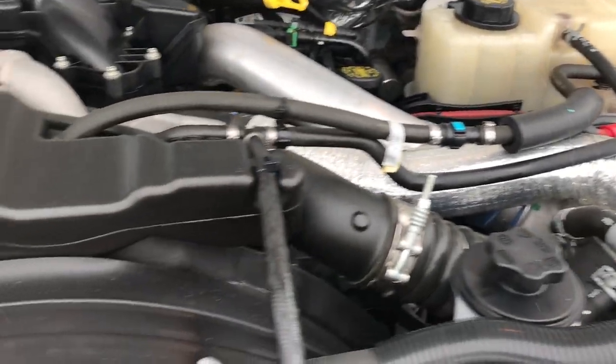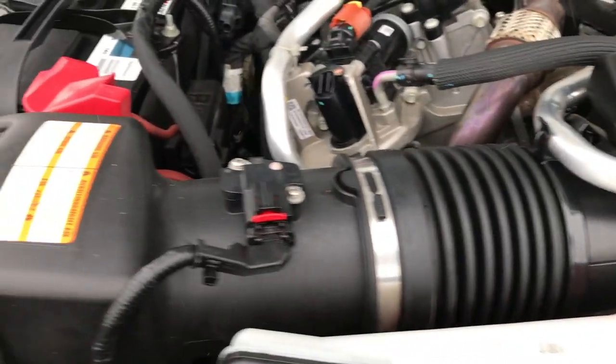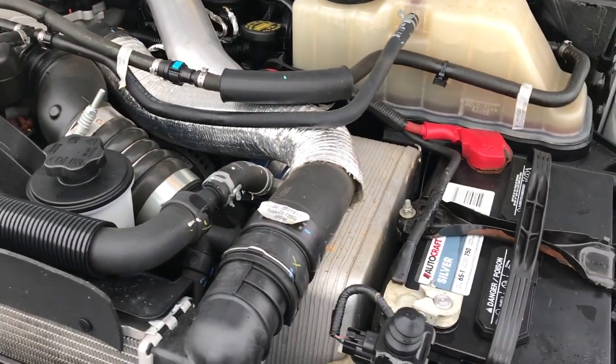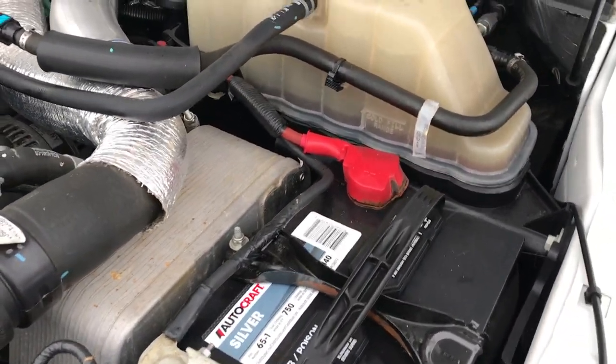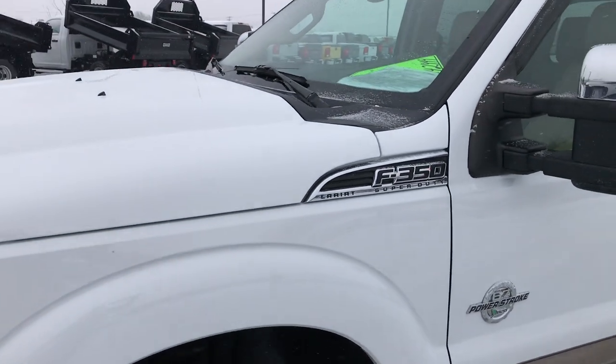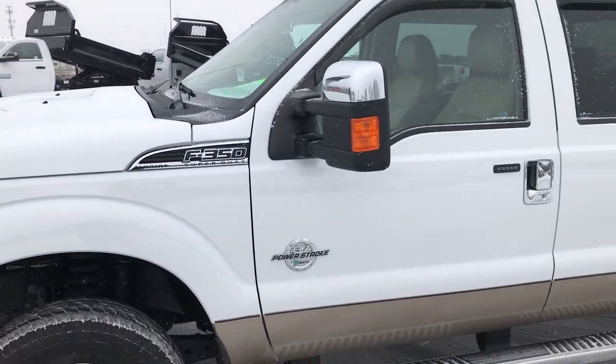The 6.7 liter Power Stroke diesel engine bay is very clean and runs very smooth. This truck has been fully safetied and inspected by our certified technicians. It has a fresh oil and filter change, all the fluids have been checked and topped off, and the vehicle has gone through our rigorous 130-point Wisconsin state inspection and is 100% ready to go.